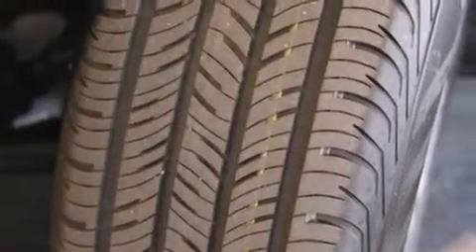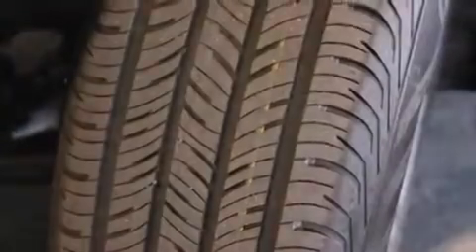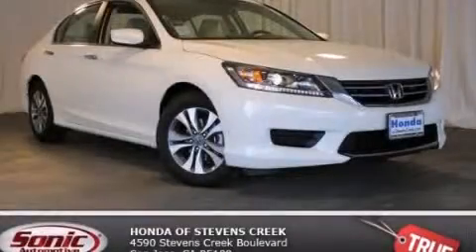With an EPA estimated rating of 36 miles per gallon on the highway, this vehicle is clearly a fuel-efficient choice. Call or visit us right now and arrange your test drive today.